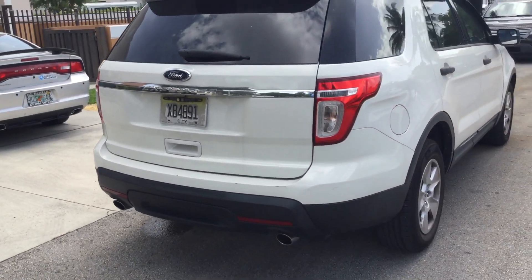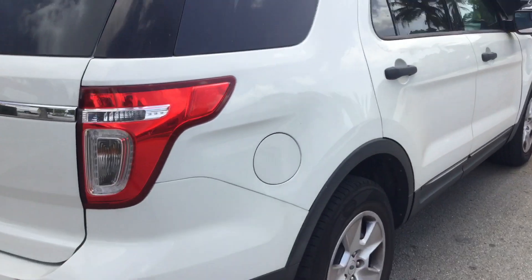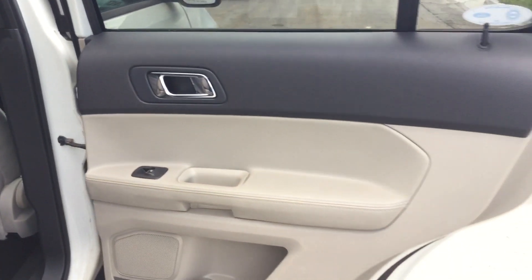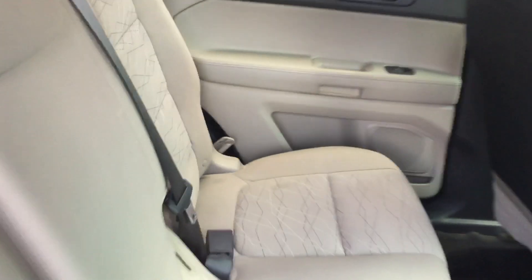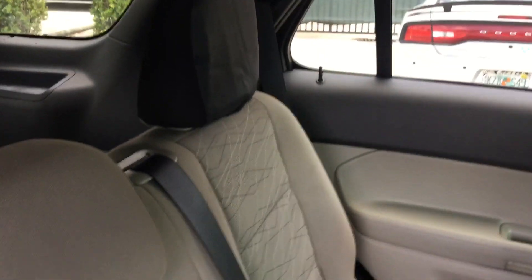The body looks nice and straight. It's got the roof rack. I'll show you the interior — all the door panels are in place and they all appear to be in good shape as well. Here's the rear seat — looks good.